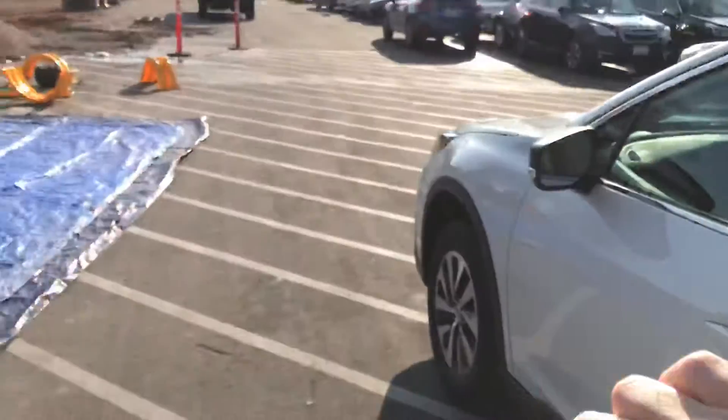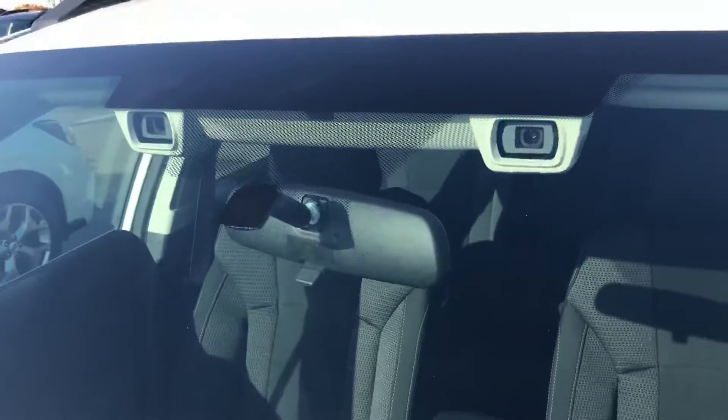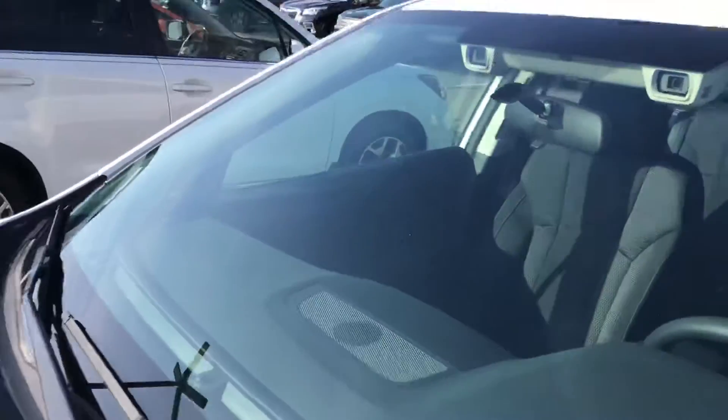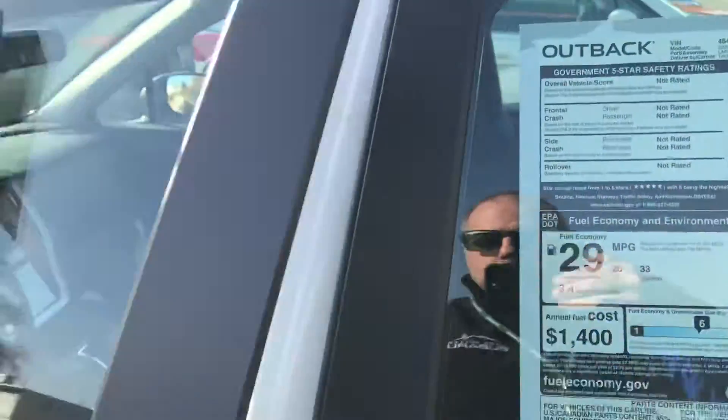EyeSight is standard on our cars now. Those are the two cameras. This car will autonomously brake if it has an emergency situation — that's just one of the things those cameras do.